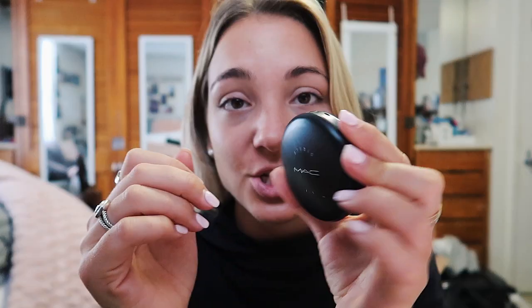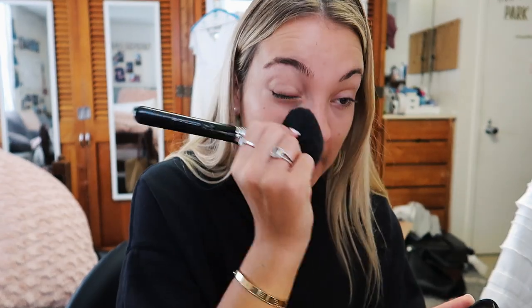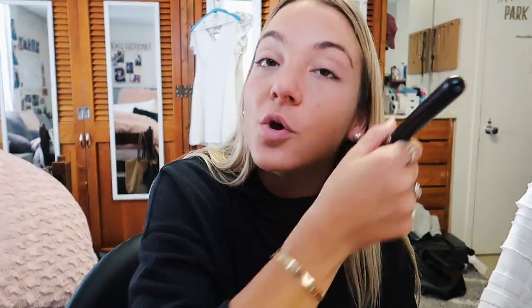I've been using this MAC Studio Fix Powder in NC30 — I think I've had this since middle school, don't roast me. I like it because it's such a full coverage foundation powder. I hope they still sell it because when this runs out I'll get it again. I just kind of put it all over my face and it literally looks like you have liquid foundation on — it's just such a good full coverage powder. It's probably old packaging too.